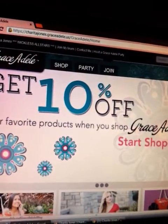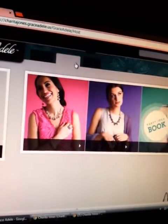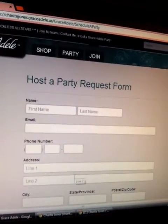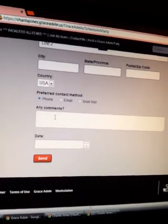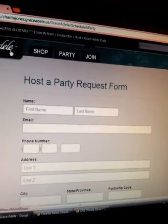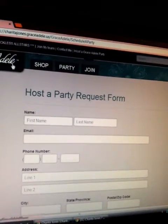Thank you so much for tuning in. Check out Grace Adele and all of our stylish savings — you will love it. If you're interested in hosting a party to get free stuff, just come to sheritajones.graceadele.us and schedule your party. You can do an online party, a basket party, a catalog party, or a home party — home parties are always awesome. Thank you so much for tuning in. Have a wonderful day!